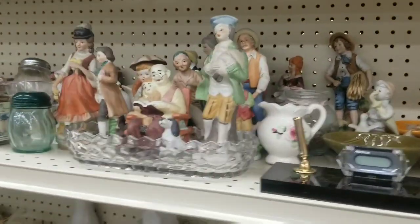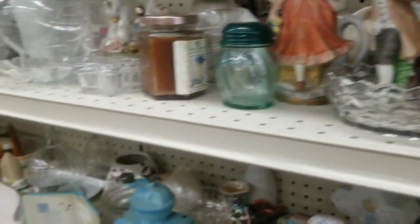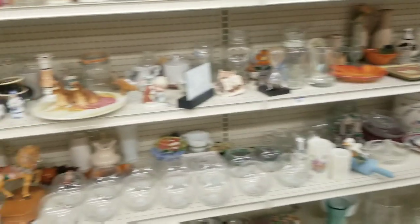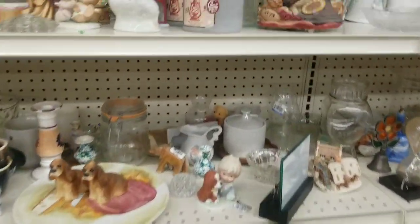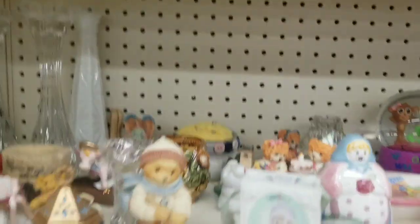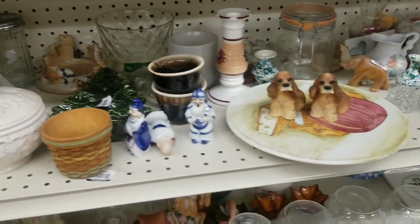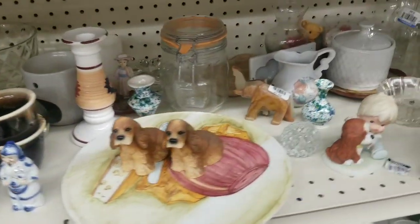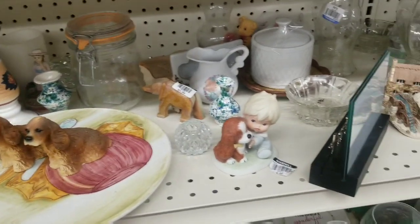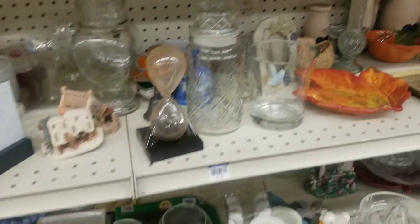Music is blasting as usual. The problem I have is the stuff that I like and the stuff that my customers like are not generally something that I can find at Goodwill.